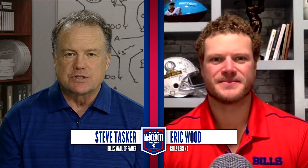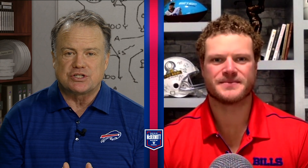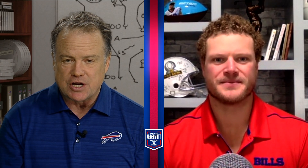Welcome back to the Sean McDermott Show. It's now time to take a look back at the tape from the Bills win over the Falcons with our good friend Eric Wood. The Bills got the ground game going this past week with four rushing touchdowns. What did you think of this rushing offense?